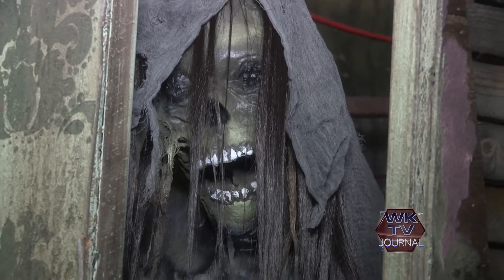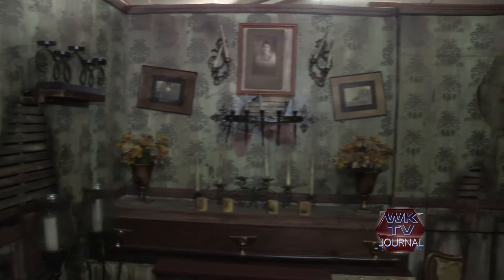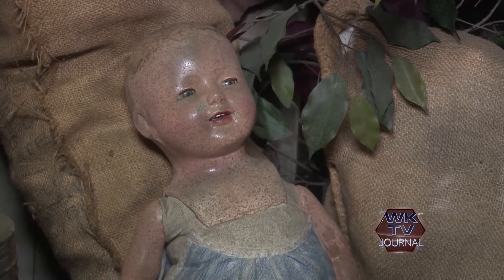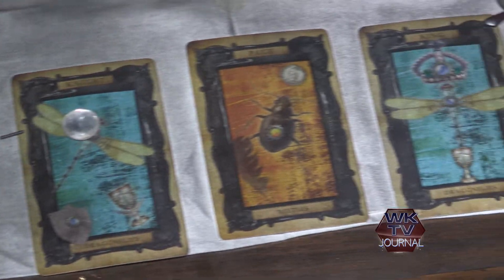Lots of things scare different people. I don't want to give away all the scares, but we definitely have something towards the end of this that will scare you, and our first room will definitely scare most people.